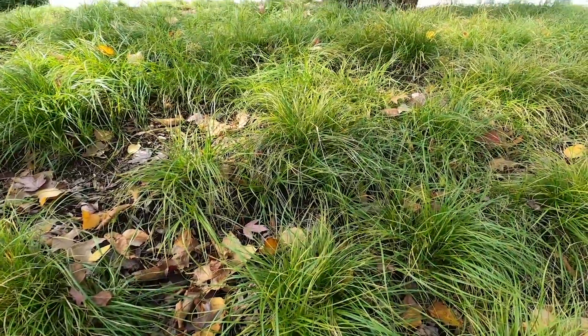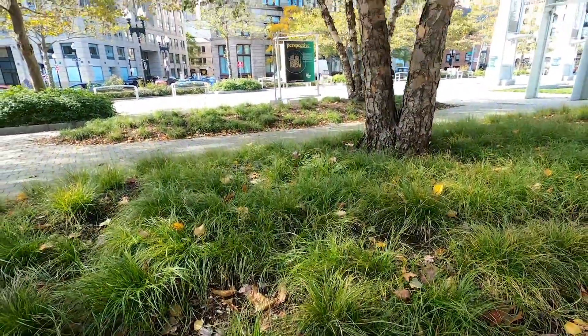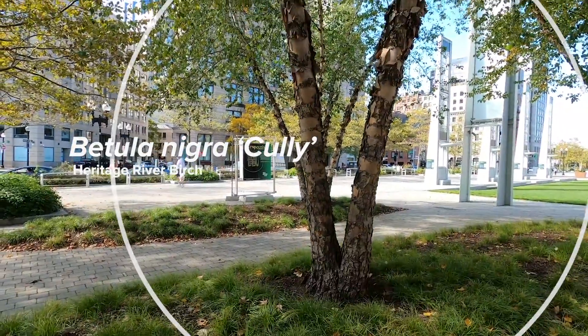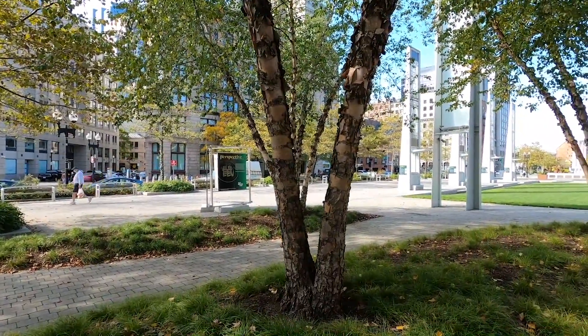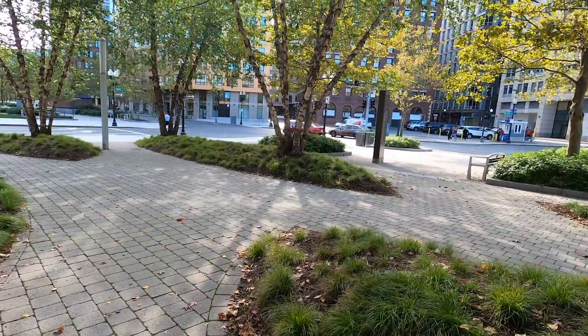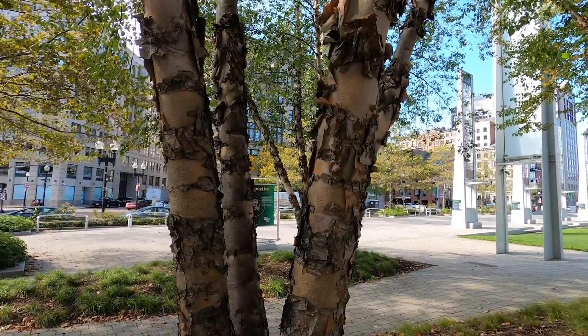Here's our Penn Sedge, Carex pennsylvanica. Looking really loose and wonderful under these black birch. We call these the birch islands here, with our little ellipses with the birch trees.